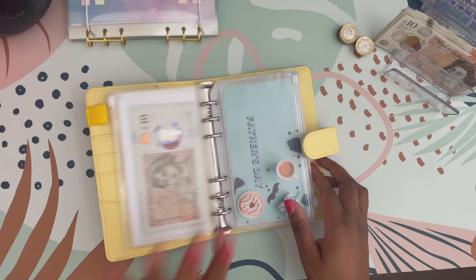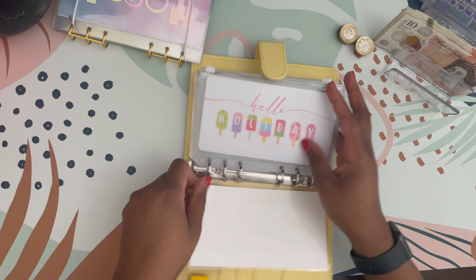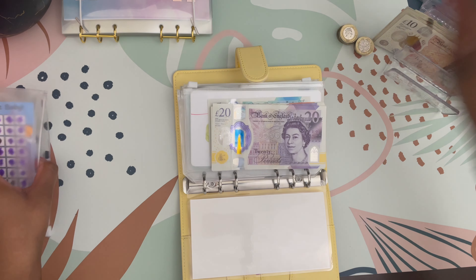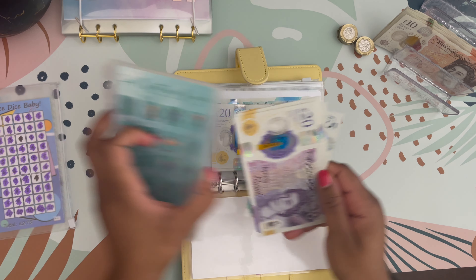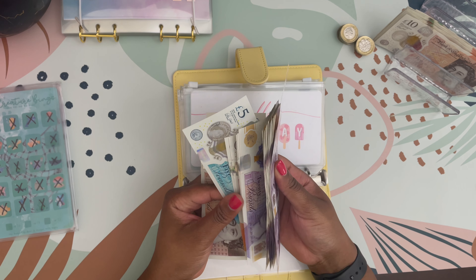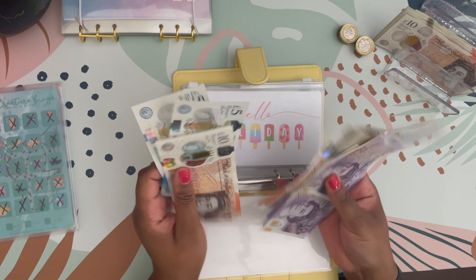The first thing I'm going to do before I cash stuff some of this money is unstuff the money that I completed from my two savings challenges — Dice Dice Baby and Sea Creature Bingo. I completed both of them and this money is going towards my holiday spending, as I go on holiday next month.